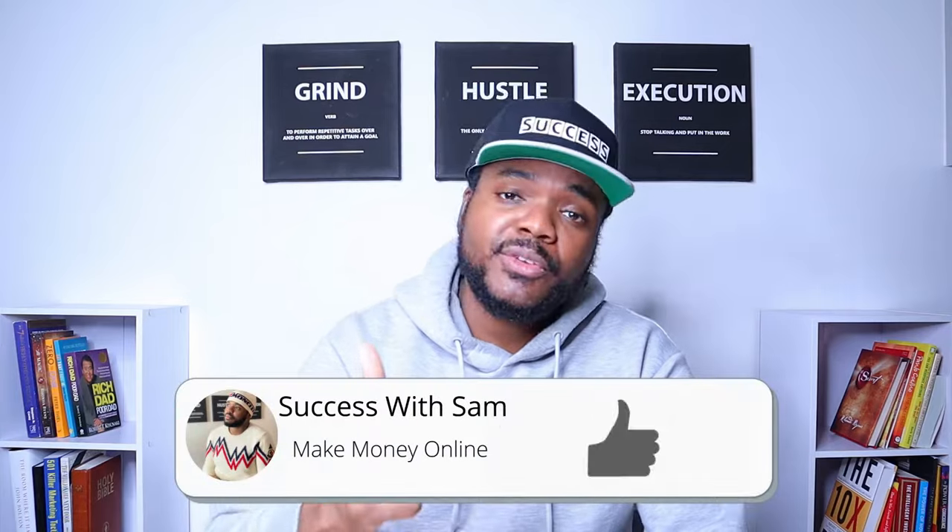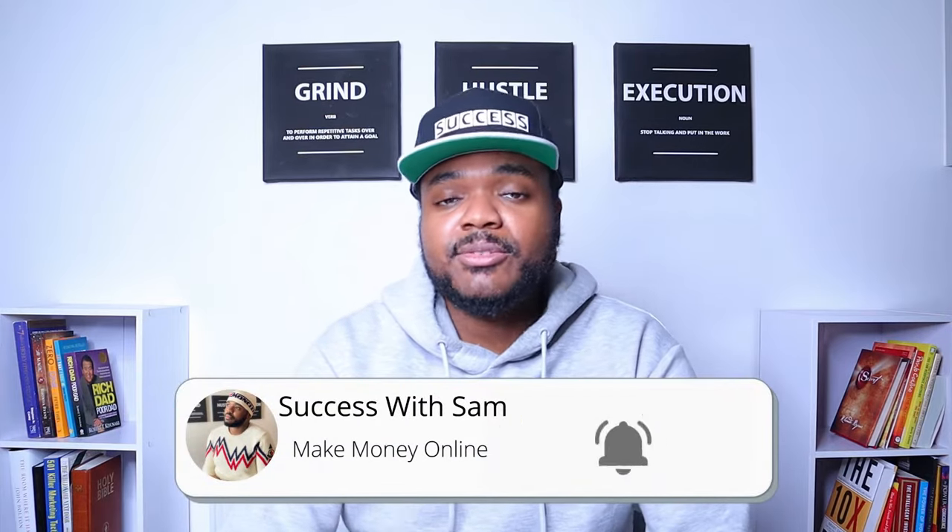I don't want to waste any more time. I want to get straight into the video, so if you do find any value in it at any point, don't forget to press the like button, subscribe, and hit the bell notification. Let's jump straight into it.